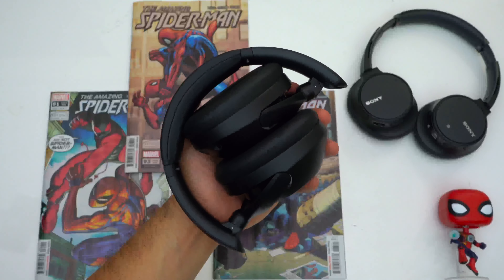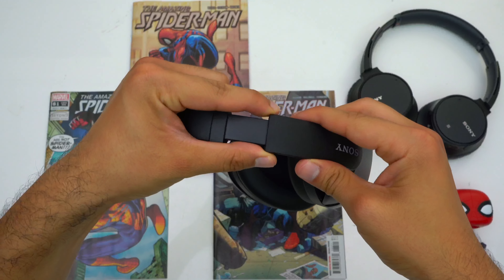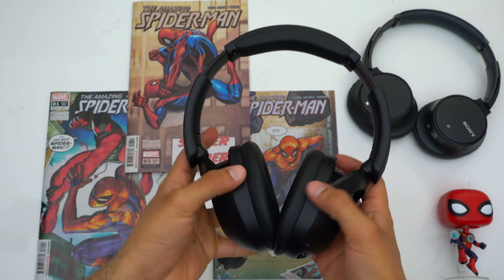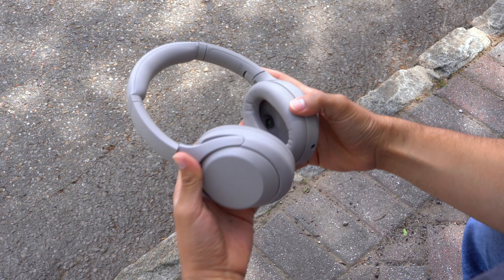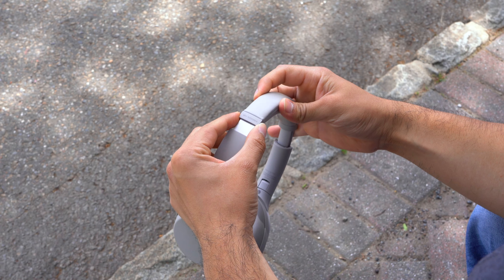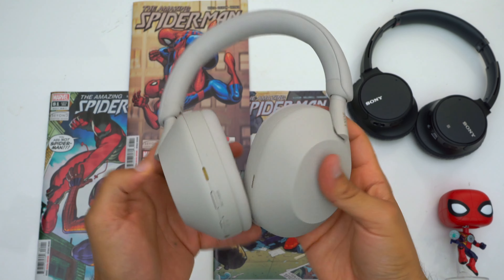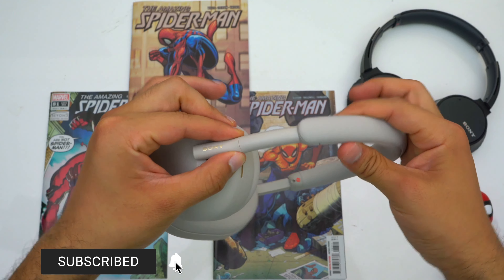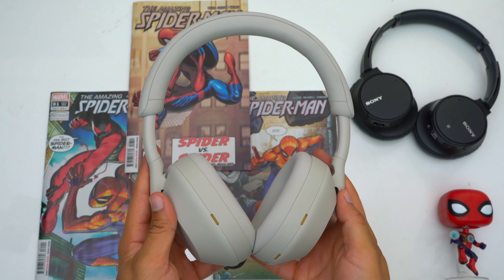The 710Ns are due for an update. The mid-tier XB910Ns were released in the fall of 2021 with a retail price of $250, and they like to go on sale for $180 — a pretty solid pickup. The 1000XM4s have a retail price of $350 but go on sale for $280. And the 1000XM5s have a retail price of $400, and I expect them to go on sale for around $350.